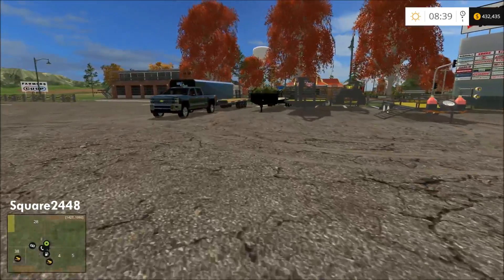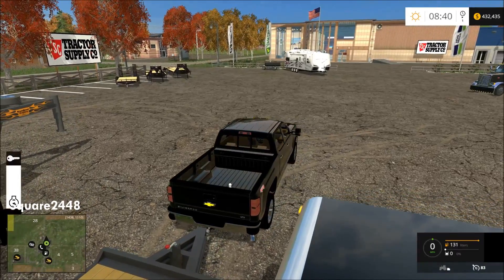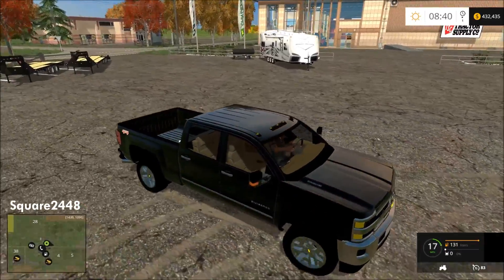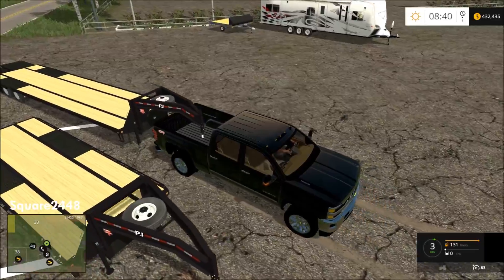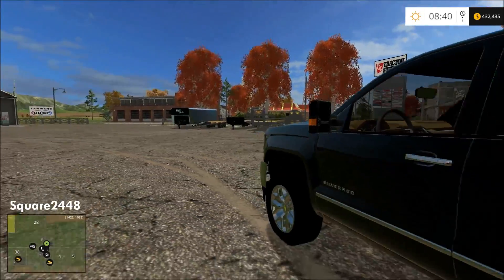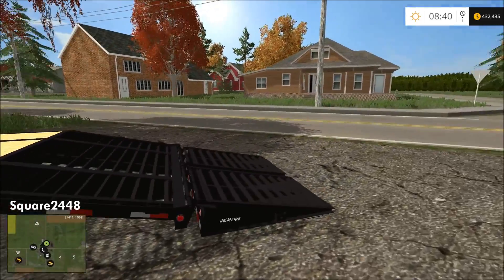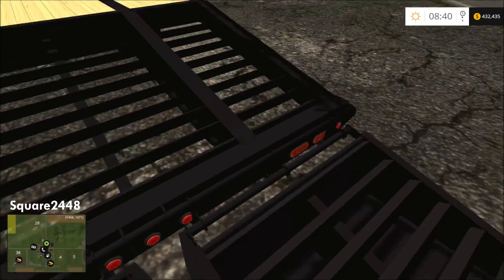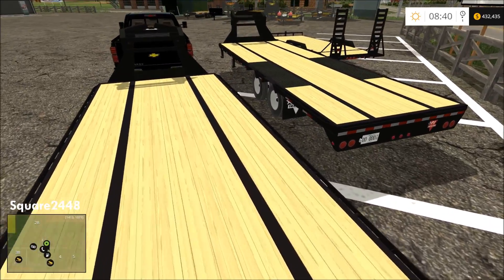Let's start up the Chevy and take a look at this one. I really do enjoy using mods — I used this Chevy in a video yesterday. Let's look at the gate on this because it's very cool. They do open up as you get out — they go down, look at the detail on that. Very nicely done trailers and I can't wait for these to be converted to the new game.